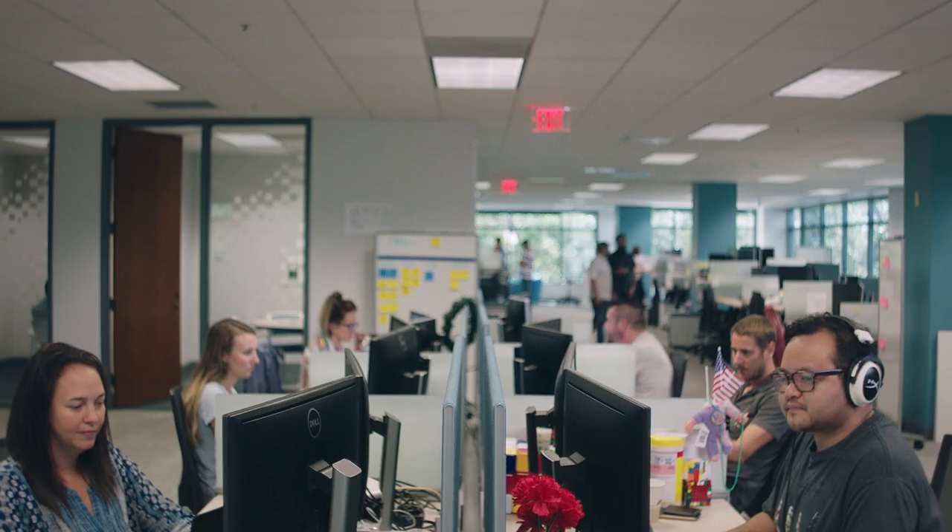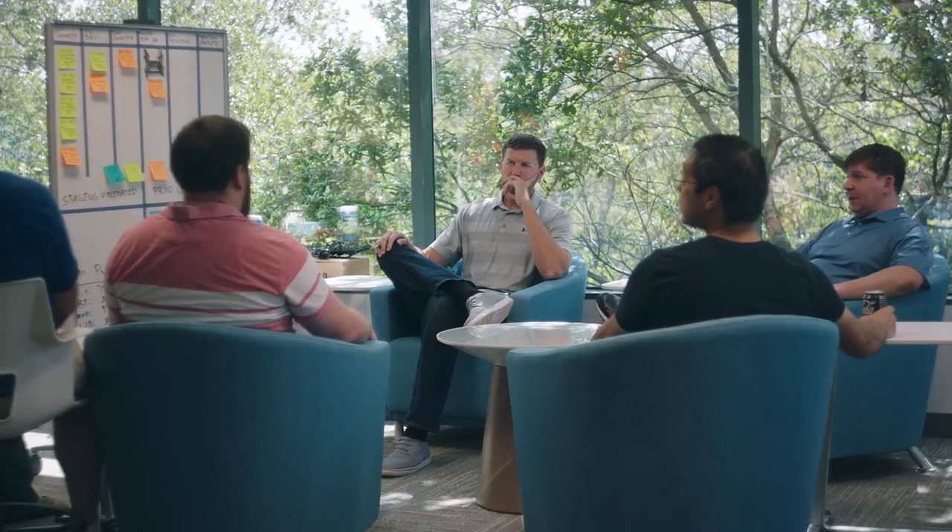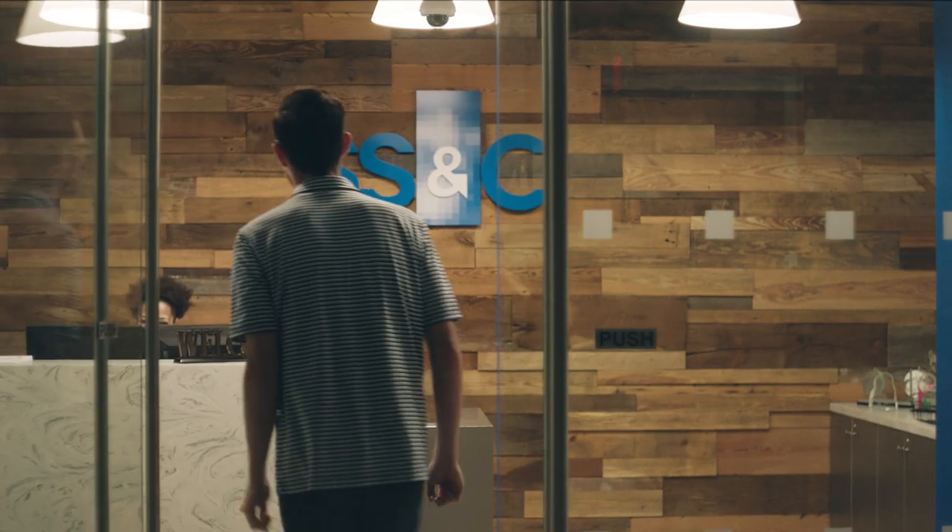At SS&C Advent, we take a long look at the needs of the modern advisor because we continually ask ourselves one question: what problems are you facing and how can we help? After all, that's why we come to work.